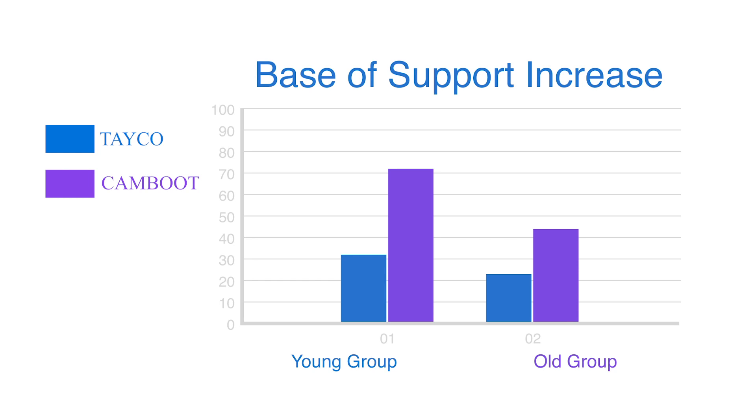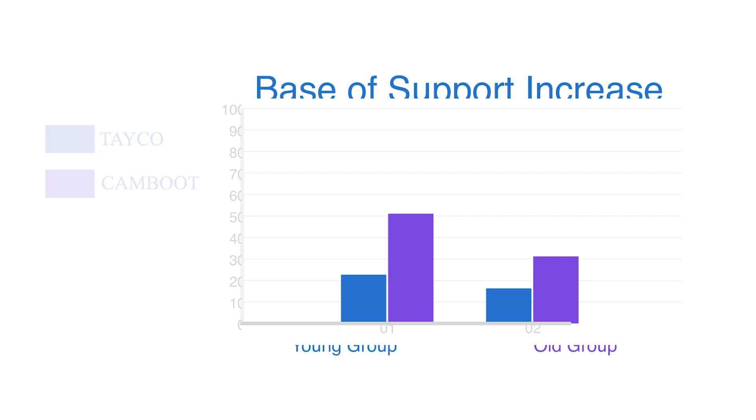From our perspective, this looks like the patient is seeking greater stability by broadening their base of support. The big takeaway is that in the cam boot, patients are experiencing greater instability, whereas when wearing the take-o external AFO, they're feeling much more comfortable.